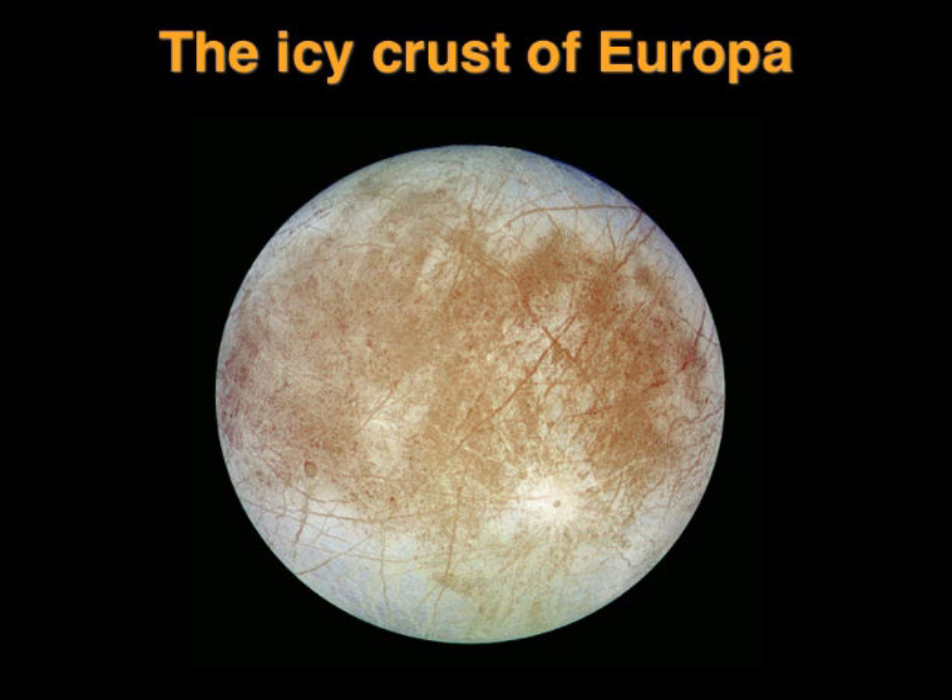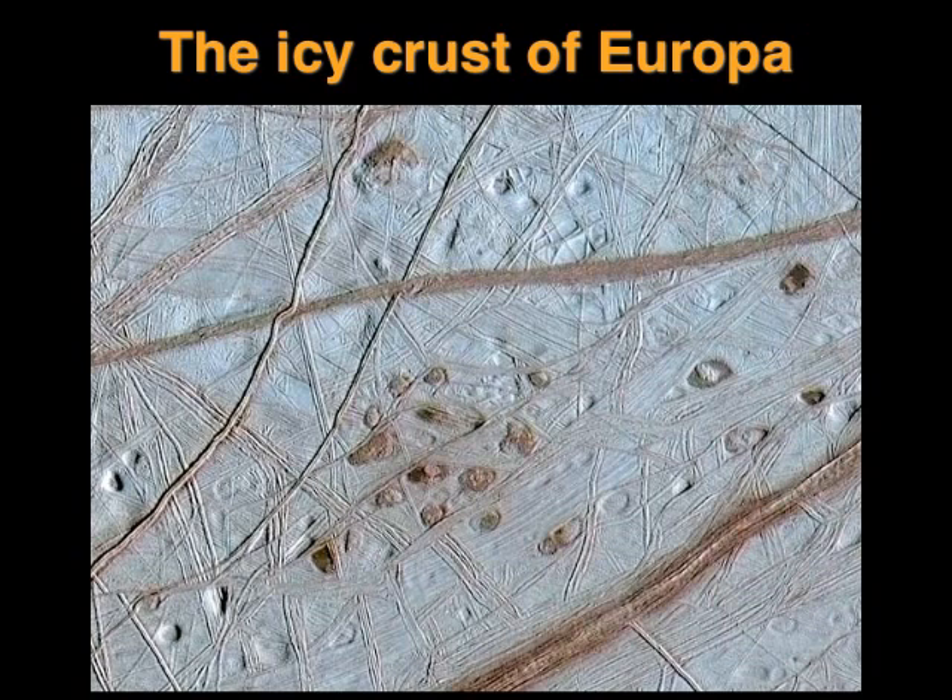In complete contrast, the next moon out, Europa, is a world of ice. The ice has cracked in places and minerals have oozed out, causing brownish stains. When you look at the ice in detail, it looks as though people have been skating and walking on it. There may well be an ocean under the ice, and it's even been speculated that there could be some form of life in that ocean, by analogy with the weird forms of life you find deep in the oceans on Earth. You could scarcely imagine two more different moons orbiting the same planet than volcanic Io and icy Europa.